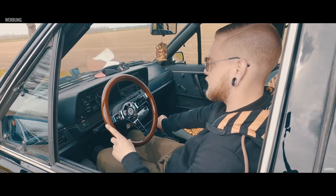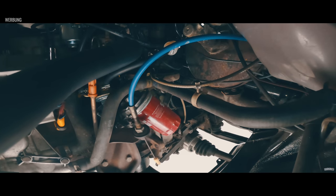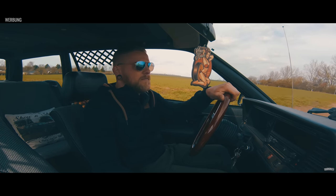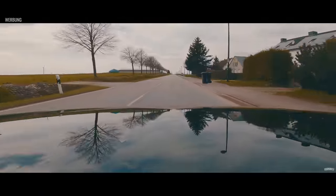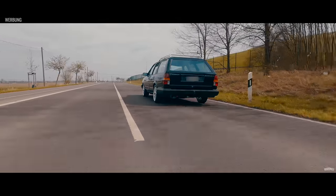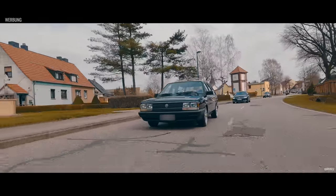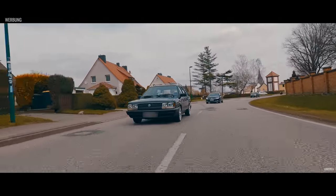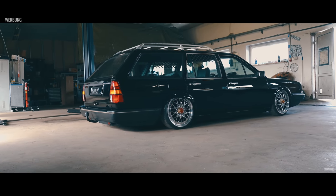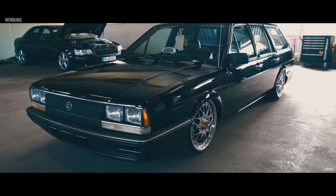Das Gefühl, so ein Auto zu fahren – für mich persönlich ist es einfach Freiheit, es ist noch echtes Autofahren. So ein Auto hat keine elektronischen Helferlein, kein ESP, keine Spurhalteassistenz, keine Servolenkung. Wenn man auf die Kupplung tritt, ist die halt noch relativ schwer und nicht hydraulisch unterstützt. Das ist für mich ein Gefühl von Freiheit. Wenn man auf die Tankstelle fährt, kommen ältere Leute und sagen: 'Ich hatte so ein Auto auch mal' oder 'Schön, dass die Jugend solche Fahrzeuge erhält.' Das ist ein schönes Feedback.